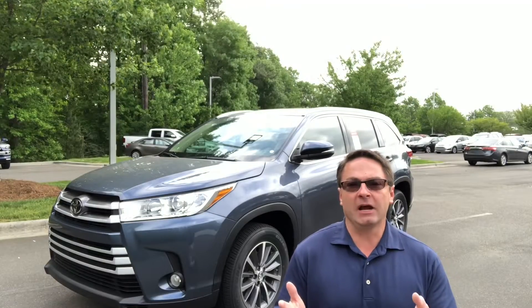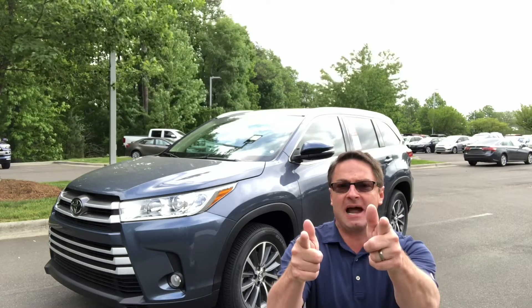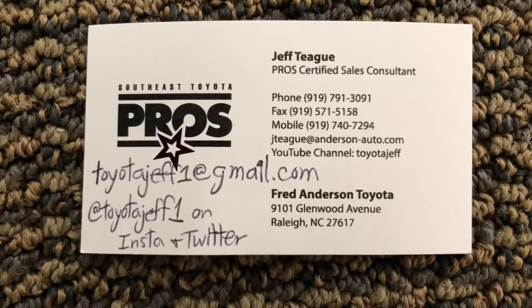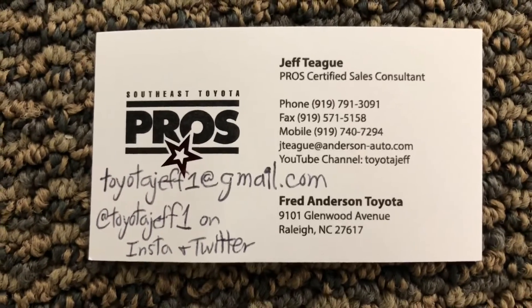Thank you so much for watching my video, everyone. I hope it was helpful. Write down in the comment section what you think of engine start and stop technology. Also, please subscribe to Toyota Jeff's YouTube channel — I promise you have the most entertaining car reviews in the business. See you next time. If you're in the North Carolina area looking for a new car, ask for me, Jeff T., in sales at Fred Anderson Toyota.